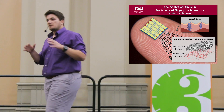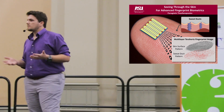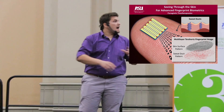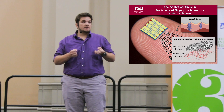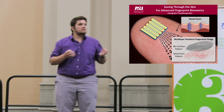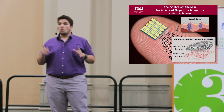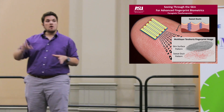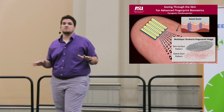Sweat ducts lie within the upper layers of the skin and help us sweat. Due to their helical structure, sweat ducts act like small antennas, interacting strongly with electromagnetic waves and making them easy to image. We have more than 1,000 sweat ducts at our fingertips, forming a unique pattern for each person.